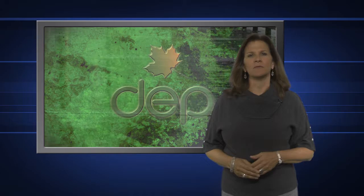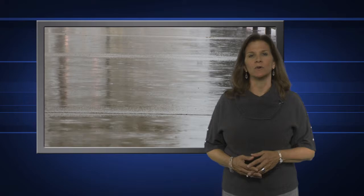Hello everyone and welcome to Environment Matters. I'm Kathy Costco with the West Virginia Department of Environmental Protection. Contamination from stormwater runoff is one of the leading causes of water pollution. It's especially a problem in cities where storm and sanitary sewers are combined into one system. One way to address the problem is to control the amount of runoff through the use of green infrastructure.